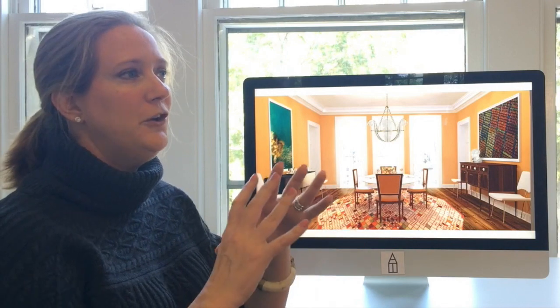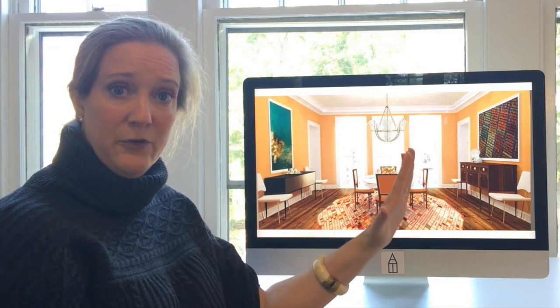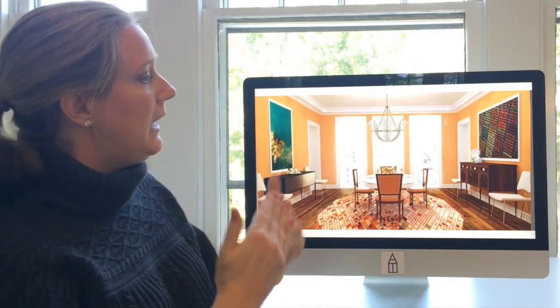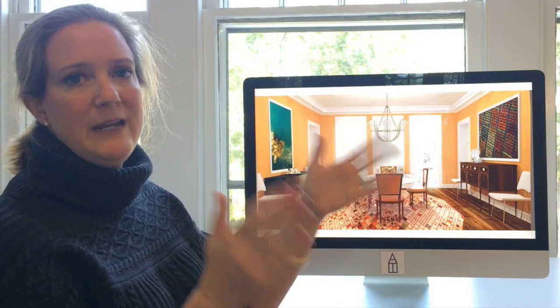The next thing I wanted to show you in the room is that we mixed two movements of furniture. I wanted to show you two that are best friends — they're related and they're best friends — and that is Federal and Mid-Century.